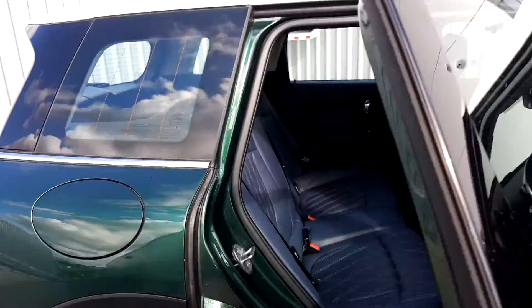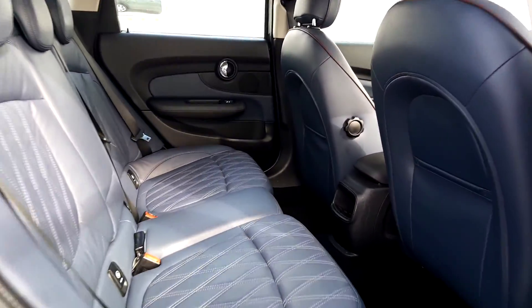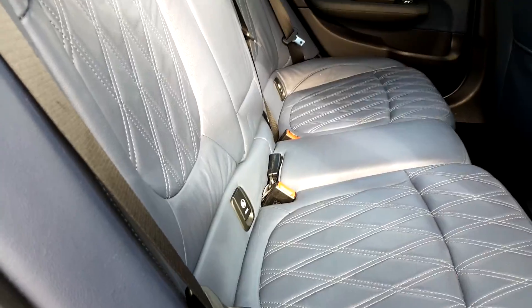Coming into the back of the car. As you can see, there is an abundance of space in the back, so you won't be stuck, and there is ISOFIX if you want to safely secure a child seat.